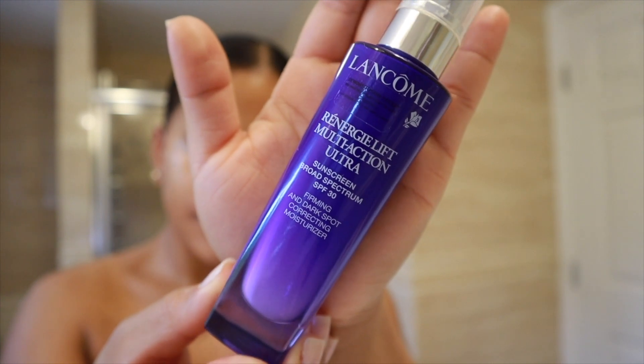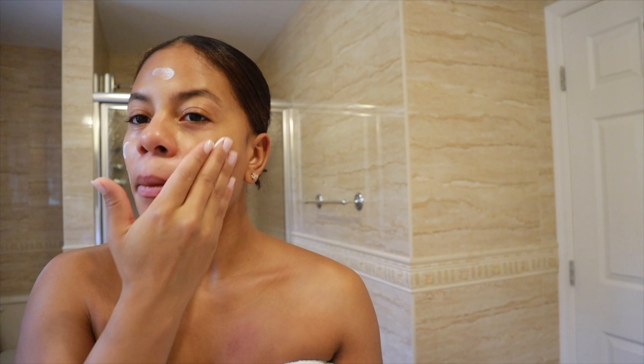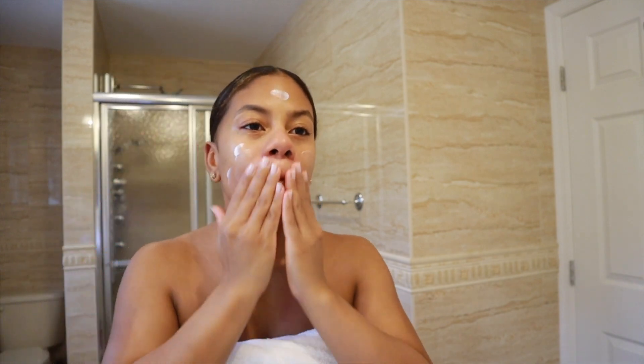So next up, this is the last step to my skincare. This is by Lancôme — it's a multi-action ultra SPF 30. It's oil-free and it also has a moisturizer as well. It's good for firming and correcting dark spots. I really love this. It doesn't leave a white cast. Over the winter my skin gets so dry, so I like to layer this in.